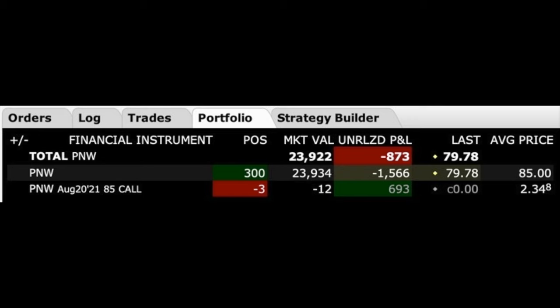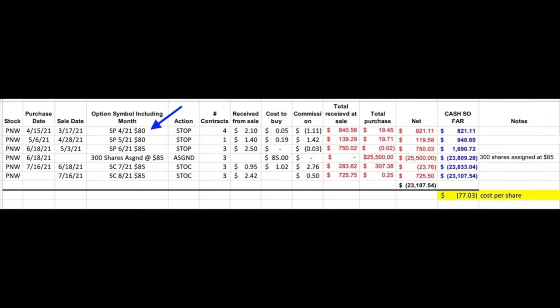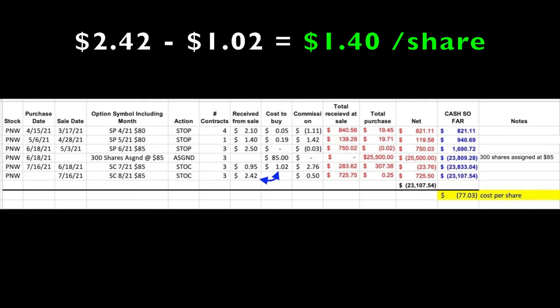Here you see the covered call position we own in Pinnacle West. Like most of our positions, this one started out by us selling put options which were then assigned to us. On June 18th, 300 shares of Pinnacle West were assigned to us at $85 per share. That same day we sold the July $85 call options and received 95 cents per share. We had to buy those options back for a loss on July 16th when it cost us $1.02 to buy them back, but we simultaneously sold the third Friday of August $85 call options for $2.42 per share. That means last month we put into our pocket a net of $1.40 per share in option premium — just over a 17% annualized non-leveraged return, but that's not the end of the story.